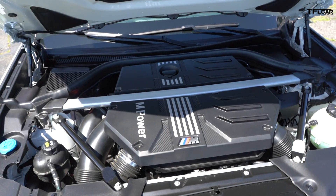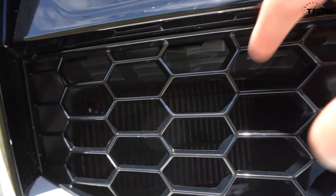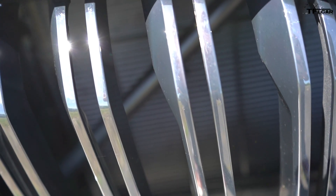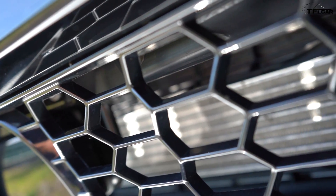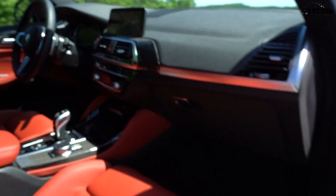To keep that 3-liter straight-six cool, BMW has had to do a lot of crafting to the front end of the X3. What's really neat is that all these vents are all real and they all hide radiators behind them — there's a lot of functionality going on in the front of this vehicle.